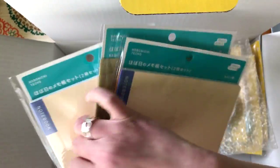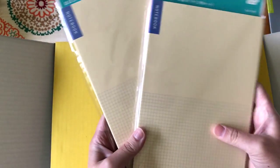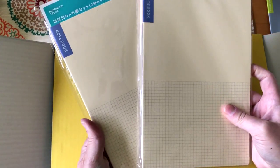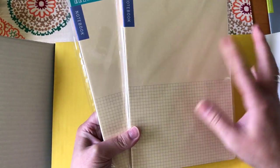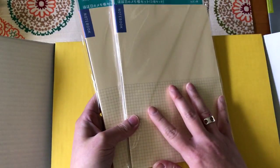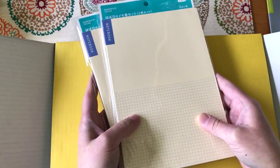I also ordered some of the cousin notebooks, which I really like. I use these in a Fodori — they're attached in that notebook. They're a nice A5 size with the same Tomoe River paper, which I really like. These have two in a pack, and I ordered the tan and navy blue sets, so I'll have four new notebooks.